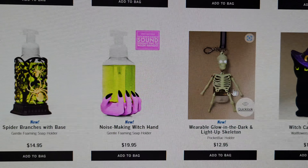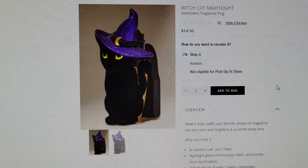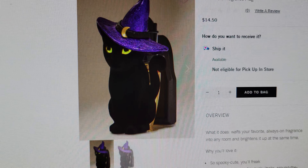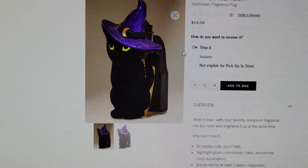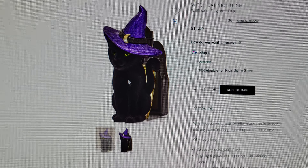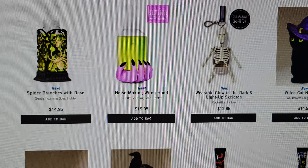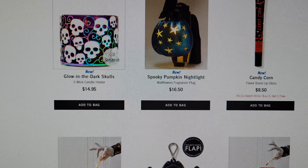Oh my gosh — you guys know I love black cats! This is so adorable. I'm not sure if it's velvet but it is so cute. I definitely got one, maybe two — you'll see in my haul. The eyes light up, it's just so sweet. It reminds me of the black cat candle cling from last year that hung on candles with sparkly little paws — same kind of vibe.